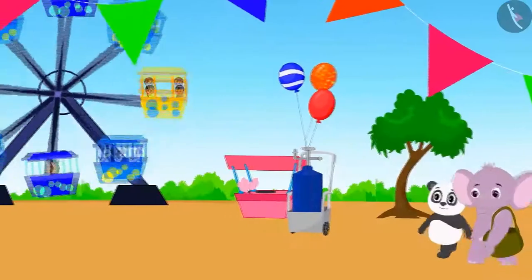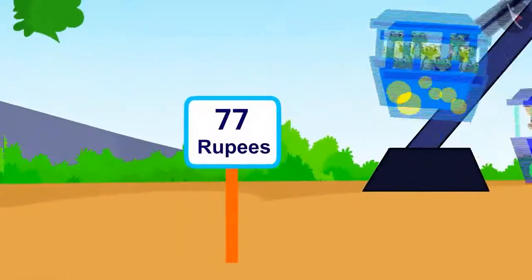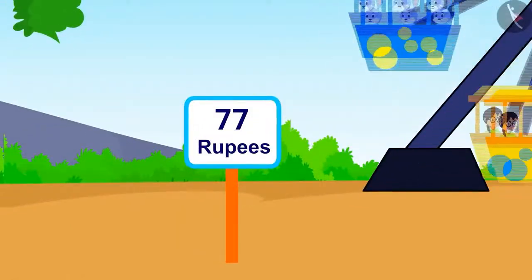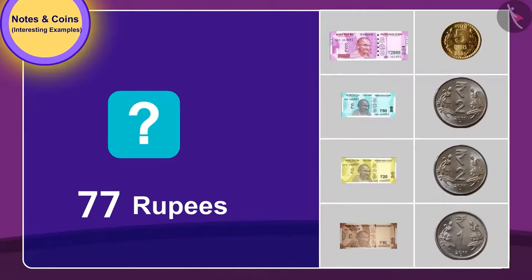Now they wish to take a ride. To get a turn on the giant wheel, they need to pay 77 rupees. Can you tell which notes and coins they will need to give? If you want, you can pause the video and find the answer.